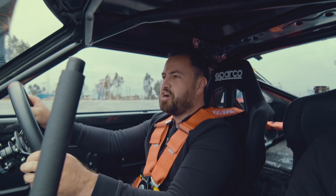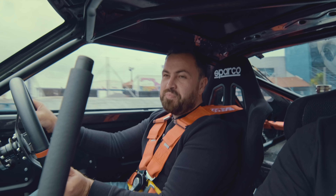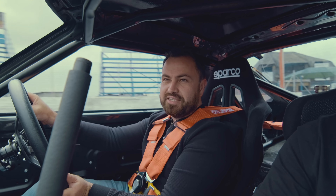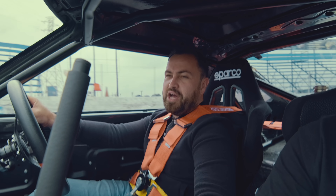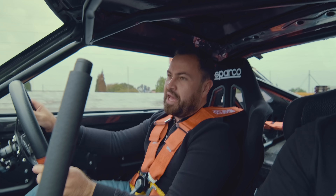This is one of the maddest cars I've ever driven. It is so hardcore. This is a proper racing car. I mean, if you had to commute in this car, I think you'd lose your mind by day two.